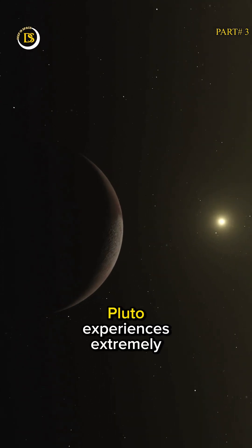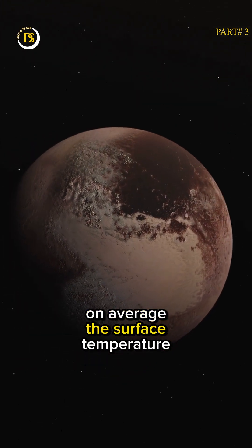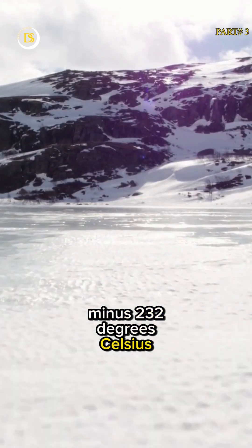Due to its distance from the Sun, Pluto experiences extremely cold temperatures. On average, the surface temperature of Pluto can drop down to a bone-chilling minus 387 degrees Fahrenheit, minus 232 degrees Celsius.